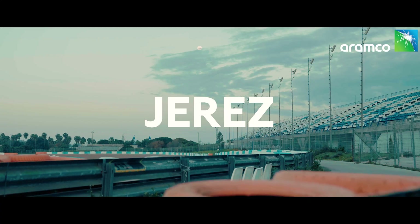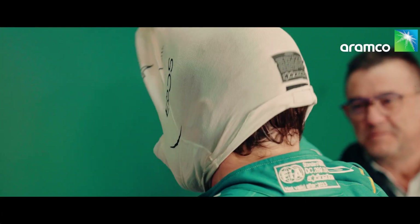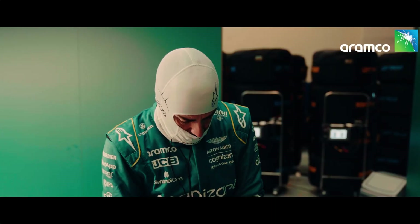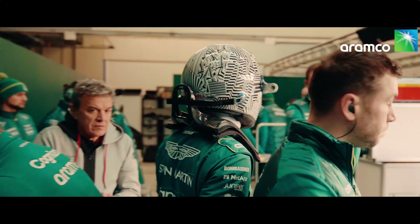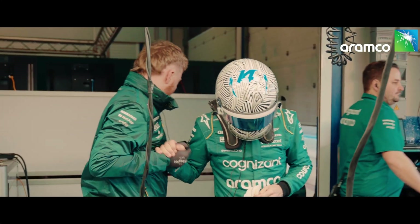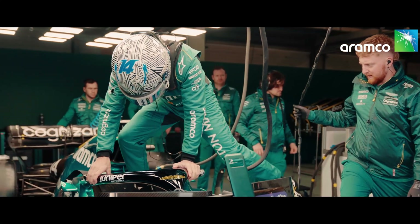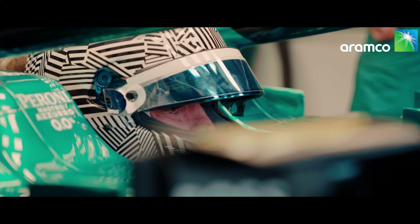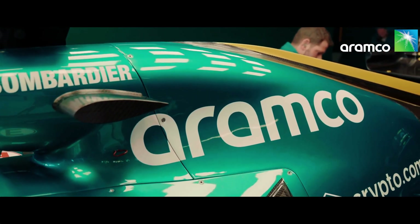The team is testing last year's car at Jerez in southern Spain with its new driver, double World Champion Fernando Alonso. Days like Jerez are very, very important to get ready for Bahrain. I try always to give my maximum — I'm never demotivated. I need to make sure I give 100%. I'm ready for the next challenge. This is a very special opportunity for me with this team and I see this project as a winning one.